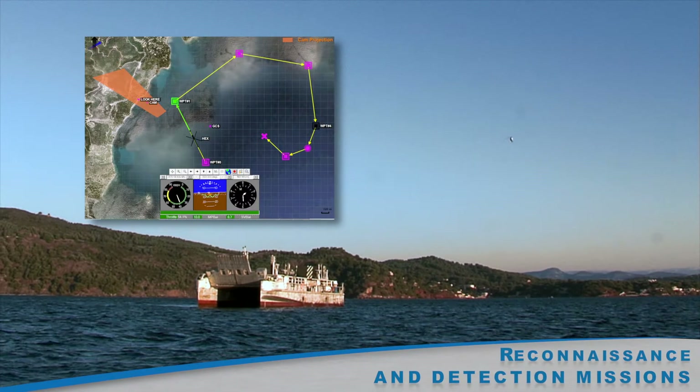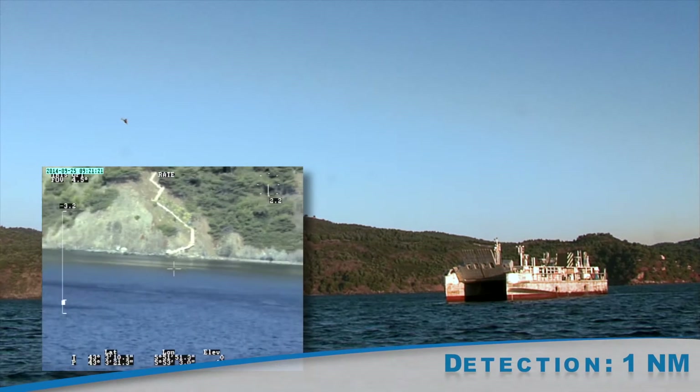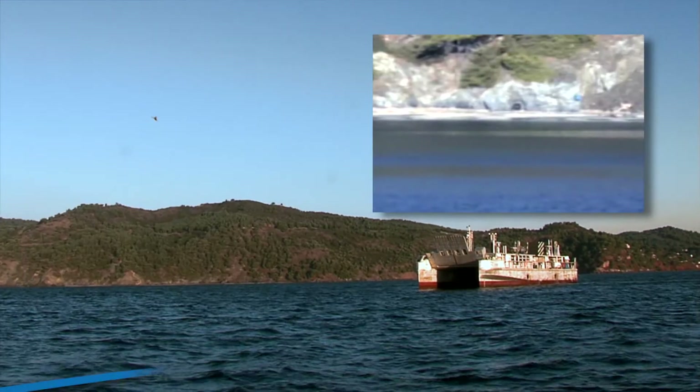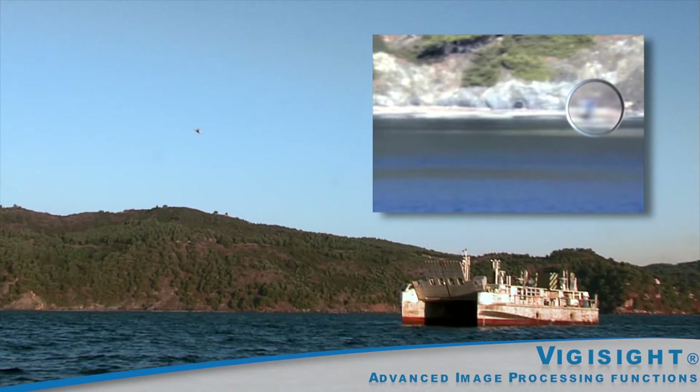In either the visible or infrared spectrum, Hoveri-X detects targets up to one nautical mile away. The ground station integrates the stabilised images functions, ideal for detecting and monitoring mobile targets.